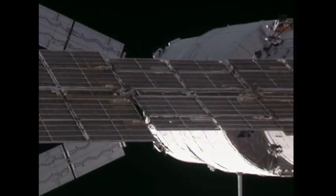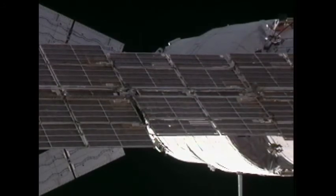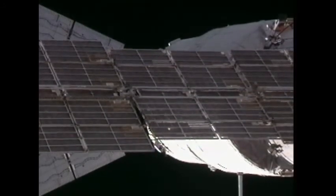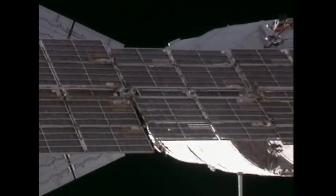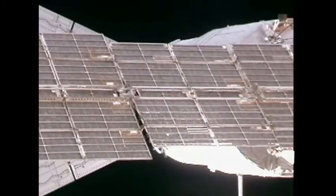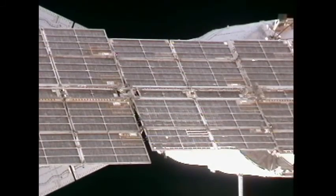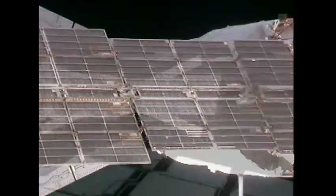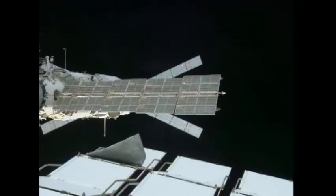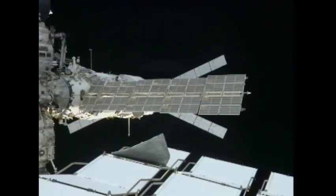The Russian solar arrays for the Zvezda service module are now slewing as they begin to track the sun again. They had been paused to provide the best possible views of the ATV's arrival. A successful docking of Johannes Kepler, the second automated transfer vehicle to provide deliveries to the International Space Station — a key contribution of the European Space Agency to this international partnership that has seen the space station grow to the size of a five-bedroom home with a full gym, a bay window, and a full crew complement of six individuals.